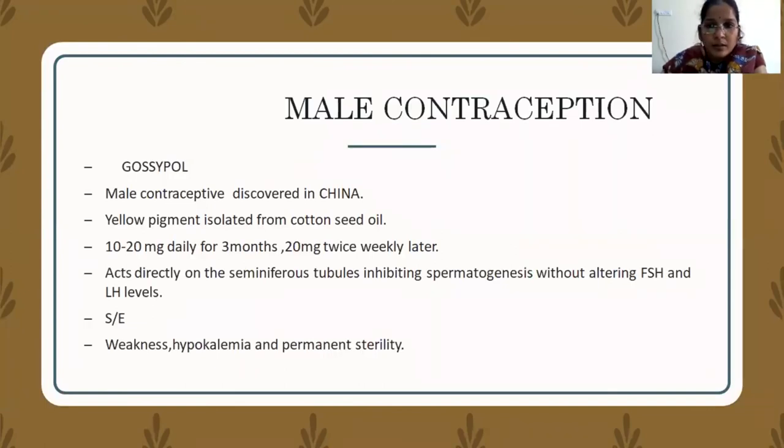For male contraception, gossypol was the first male contraceptive described in China — it is a yellow pigment isolated from cottonseed oil. A dosage of 10–20 mg is used for three months, then followed by 20 mg twice a week. It acts directly on the seminiferous tubule, inhibiting spermatogenesis without altering FSH and LH levels. The most important side effect is hypokalemia. As a result, male contraceptives are generally not accepted by males — the only widely accepted male contraception to date is vasectomy.